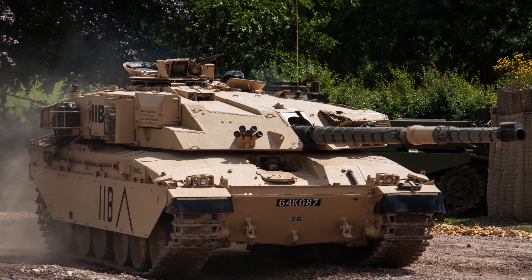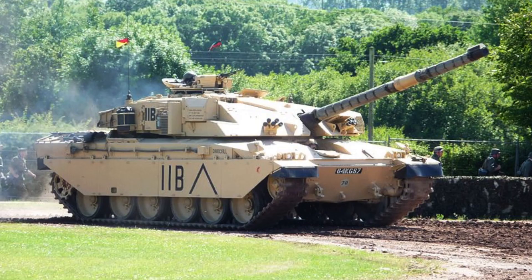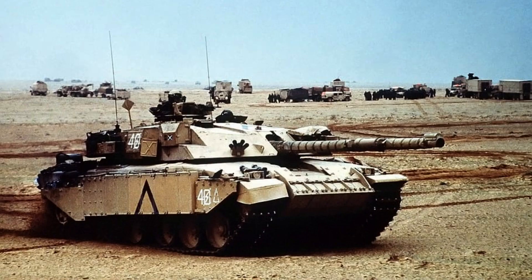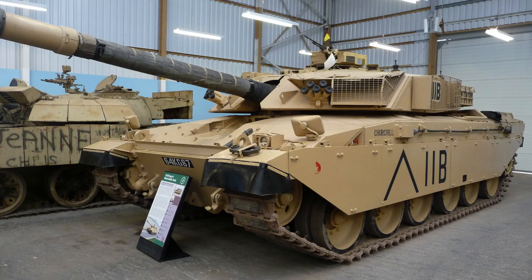The FV4030 Challenger 1 served as the British Army's main battle tank from 1983 to 2001, eventually succeeded by the Challenger 2. Notably, the Challenger 1 introduced the revolutionary Chobham armour, surpassing the standard rolled homogeneous armour in terms of protection. This advanced armour was later adopted by other tank designs like the American M1 Abrams, significantly enhancing the tank's defensive capabilities.